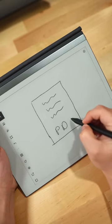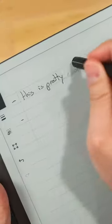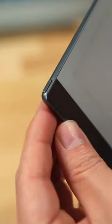Or you can sketch, look at PDFs, or read a book. And you can also get a book folio and the Marker Plus that comes with an eraser. So if you're like me and you write things down, this is for you.